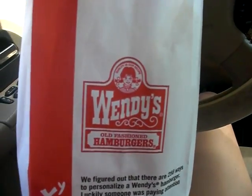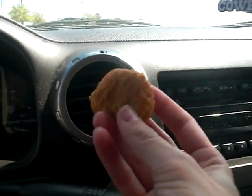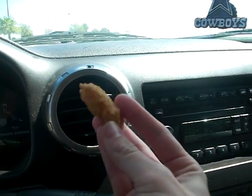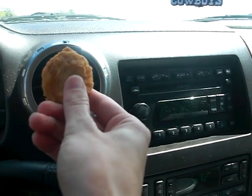We just went to Wendy's, and I don't know if y'all's kids eat in the car, but ours do, because we're on the go a lot. And this is the fastest way I've found to cool a chicken nugget or a french fry or anything down — stick it in front of the air conditioning vent. Works like a charm.